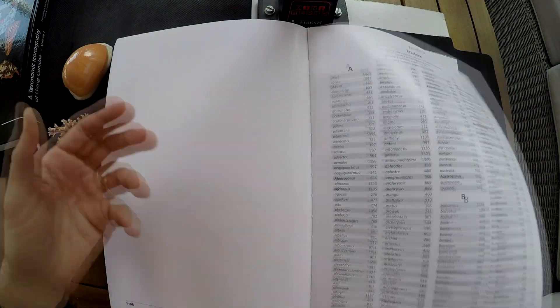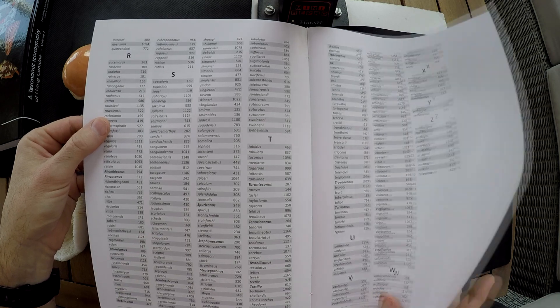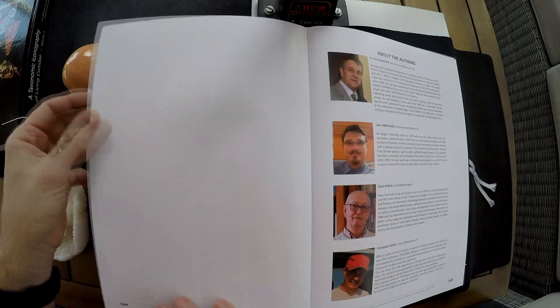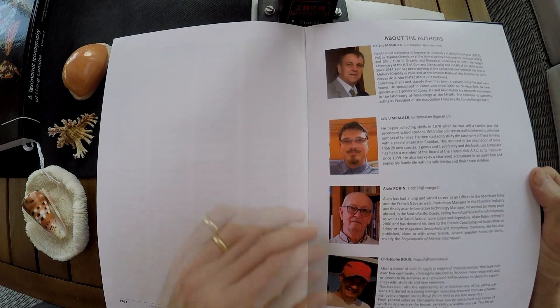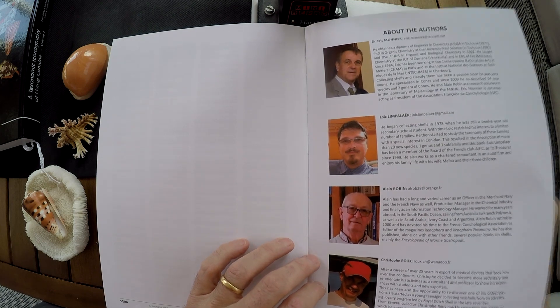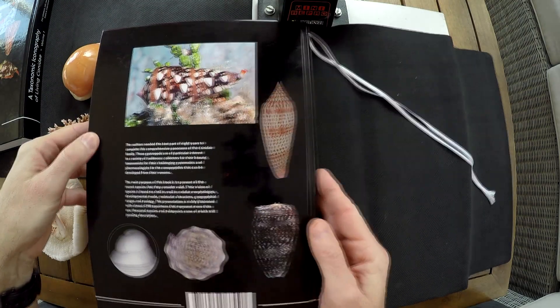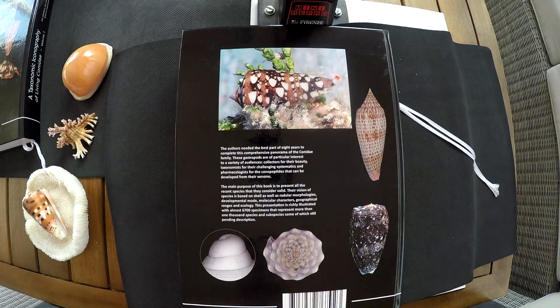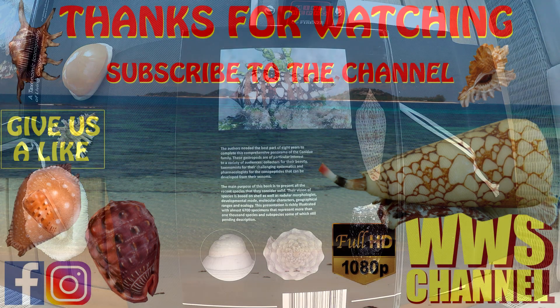You can make a photocopy of the index and put it in the first volume. The four authors are Dr. Monnier, Loïc Lempire, Alain Robin, and Christophe Roux. Hope you enjoyed this video. Please give us a like, subscribe to the channel, and see you next on the WS channel. Have a good day.